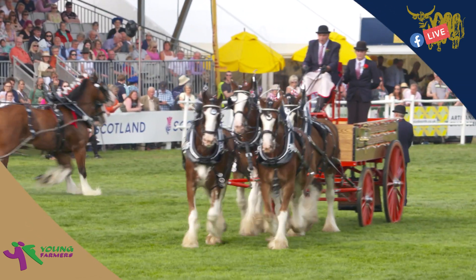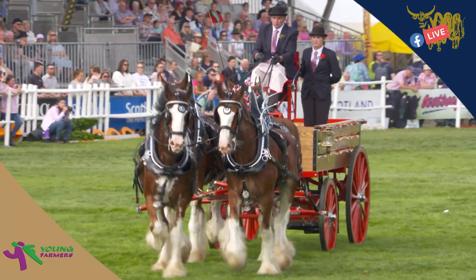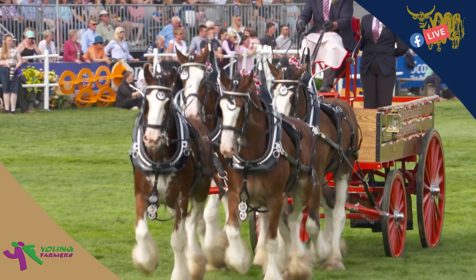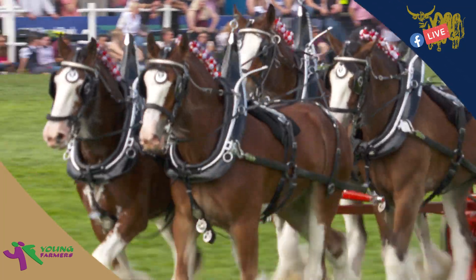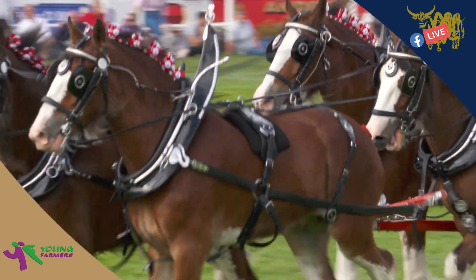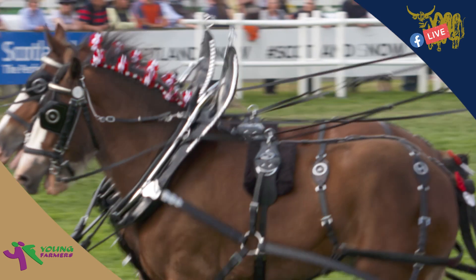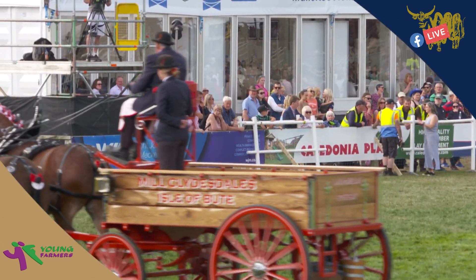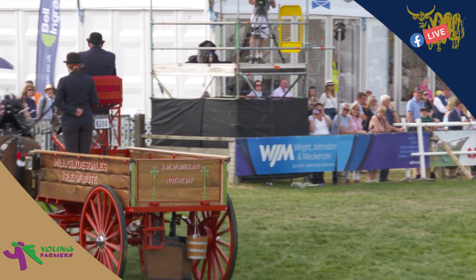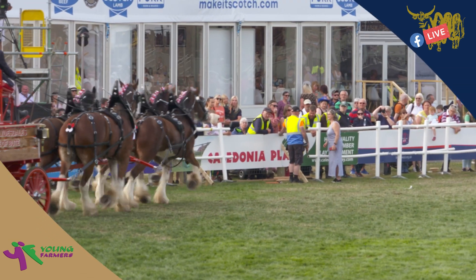We were going to try and bring you the pygmy goats this afternoon, but there was a slight change in schedule — going from all things great and small, we thought we'd make our way over to this class. It is something really special and if you weren't able to be here today, we hope you appreciate being able to at least watch them with us live across Facebook.